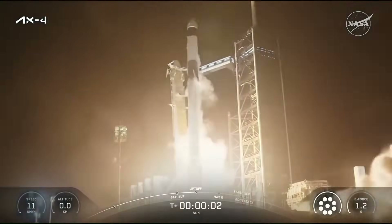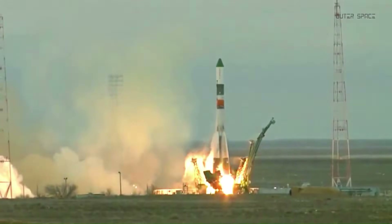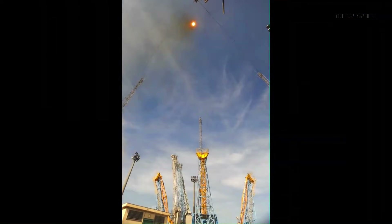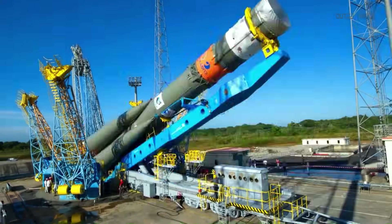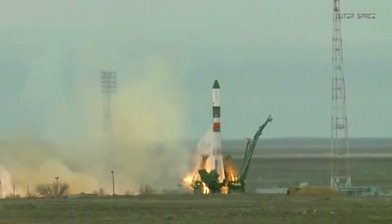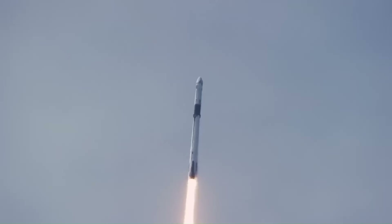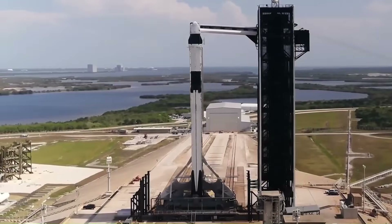Cost is another area where Crew Dragon changed the game completely. During the 2010s, NASA paid Roscosmos between $70 and $90 million per Soyuz seat. The price rose steadily as Russia realized NASA had no alternative. By the end of that decade, the United States had transferred more than $4 billion to Russia simply to keep astronauts flying to the ISS. That revenue supported Russian launch operations and infrastructure for years. Crew Dragon ended that overnight. A seat on Crew Dragon costs NASA roughly $55 million — significantly cheaper than Soyuz — and the money stays inside the U.S. aerospace industry.